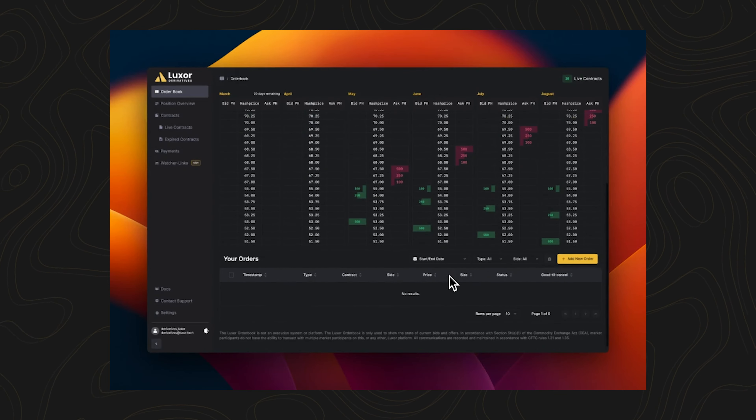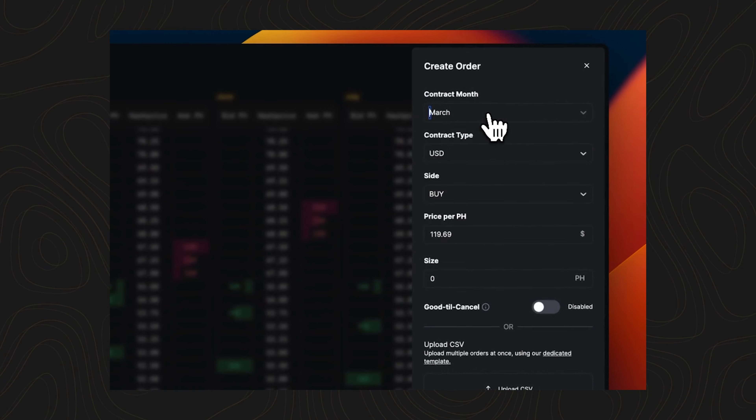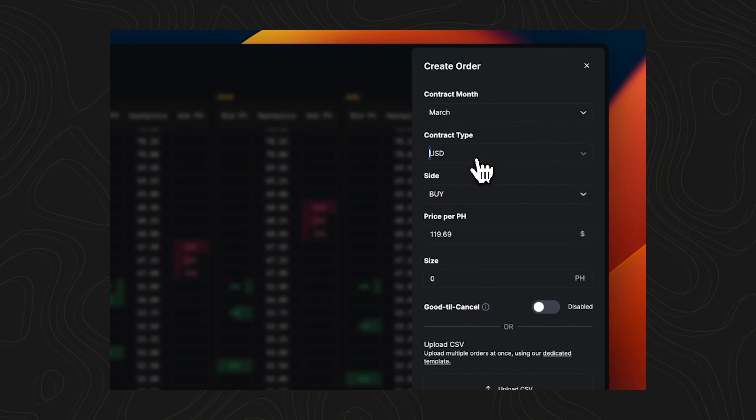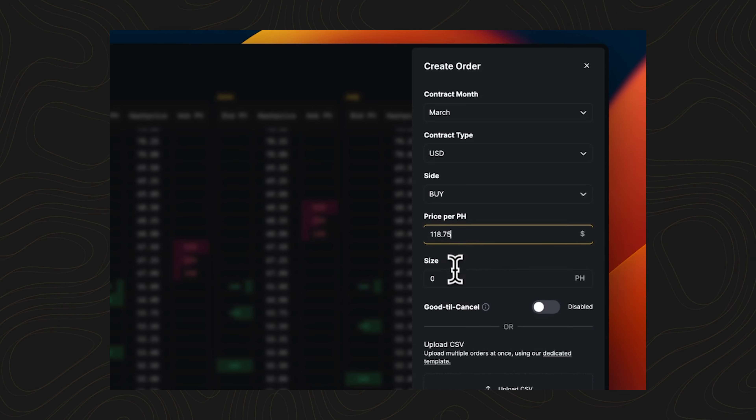To place bids or asks, click 'Add New Order' at the bottom of the page. Then select the contract month, USD or BTC denominated, buy or sell, price per petahash, and size in petahash. You can choose for the order to expire at the end of the day or remain until you cancel it.